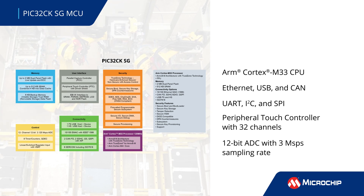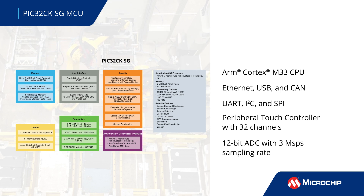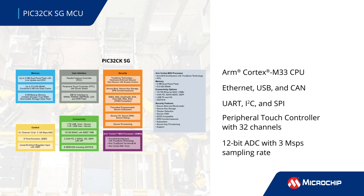They support Ethernet, USB, and CAN interfaces, and UART, I2C, and SPI protocols for connectivity. Other features include an integrated 32-channel peripheral touch controller, or PTC,